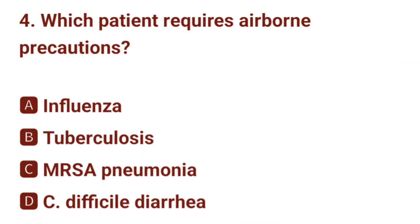Question number 4. Which patient requires airborne precautions? The correct answer is B: tuberculosis.